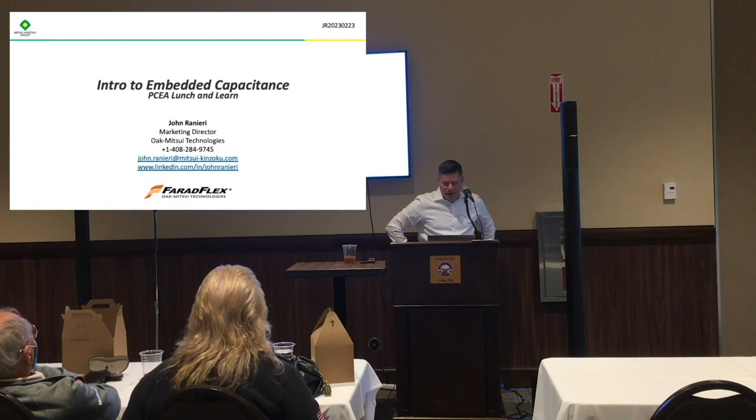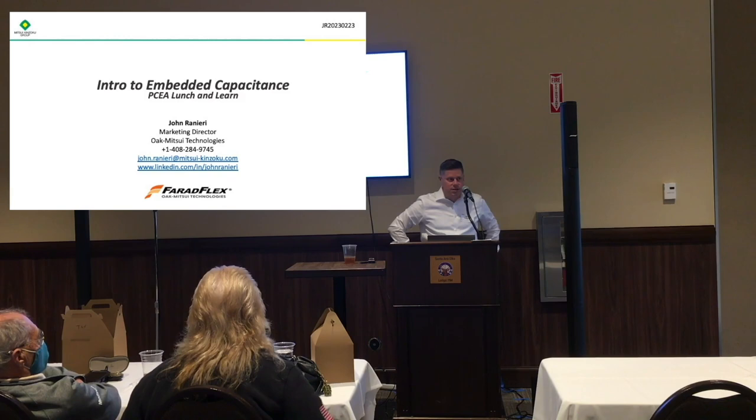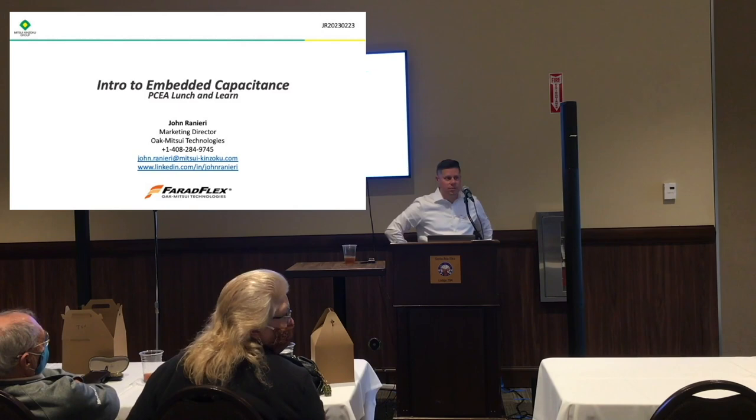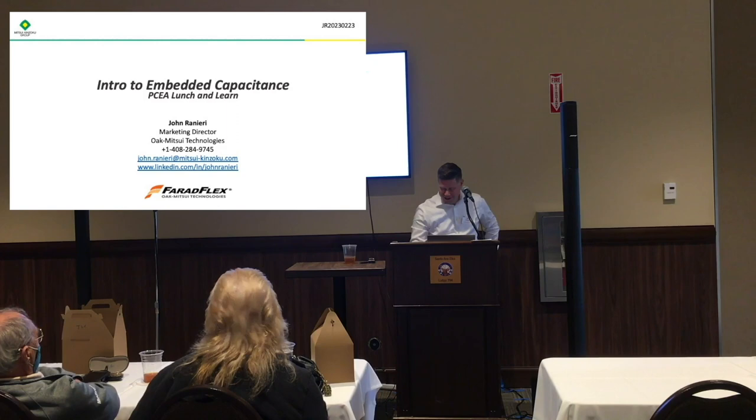Hi everyone, my name is John Mardieri. I'm with Opetsui Technologies. My background is chemical engineering from Case Western, and I spent about 18 years in the industry so far with Rogers and recently joined Opetsui. I have a lot of interest in this technology in particular and I'll be able to share this with you and give you an idea of what embedded capacitors is all about and our products that go well with it.